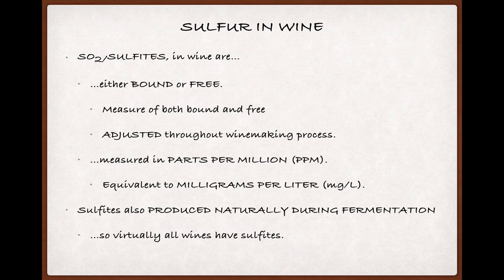SO2 and the sulfites it produces in wine are either bound — meaning that they're joined to another compound, usually aldehydes, but also phenols and sugars — or free, meaning that they're not. This distinction is important because sulfites need to be free, that is unbound, to really do their job as antioxidants and to prevent against bacterial spoilage. So the levels of bound and free sulfites are regularly measured during winemaking, especially after fermentation, and adjustments are made to the amount of SO2 added to the wine as needed.